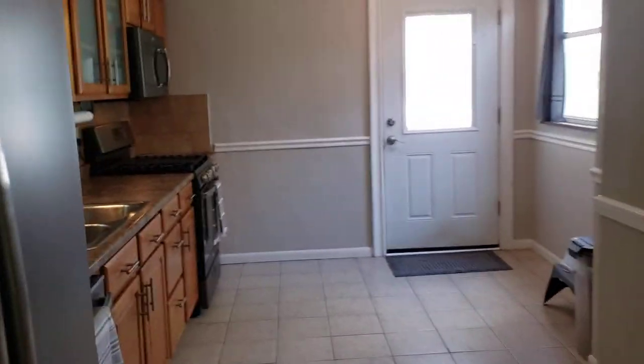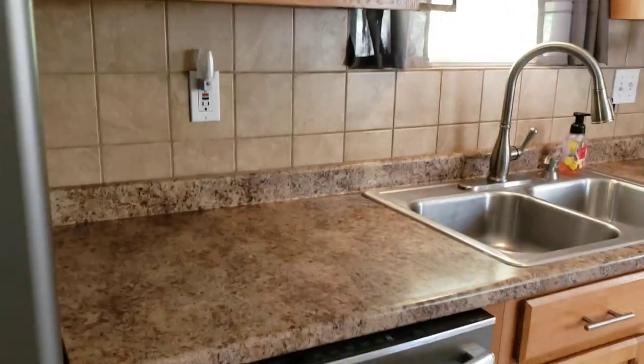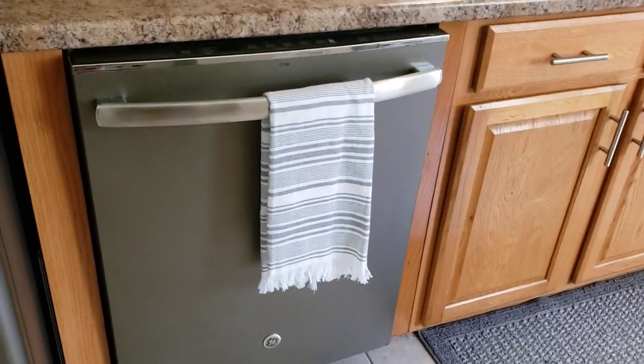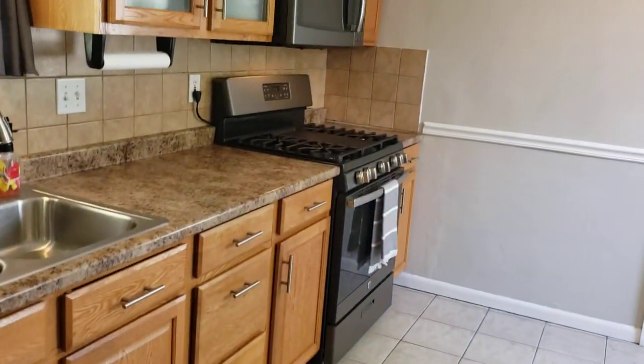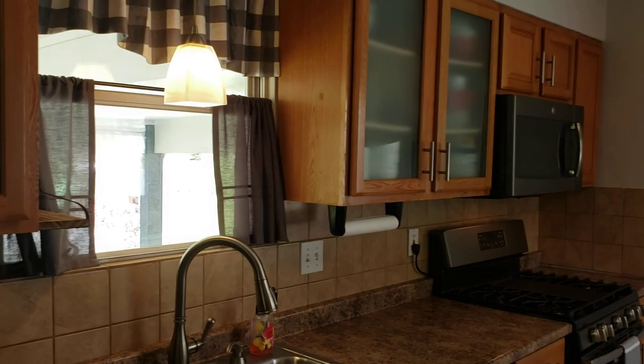And now I'm in your kitchen. Pretty much a straight shot — oh, I love having a gas stove. There's the microwave. All the appliances look newer.